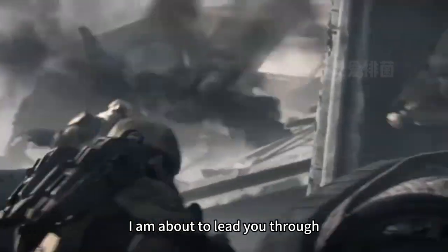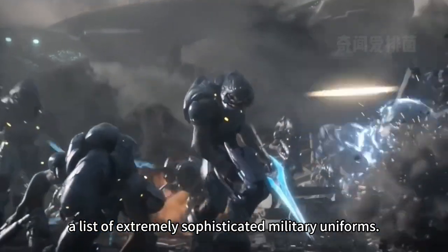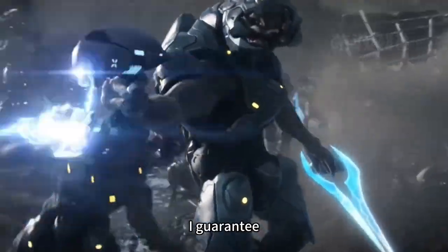I am about to lead you through a list of extremely sophisticated military uniforms. I guarantee that the number one combat uniform will exceed your imagination.